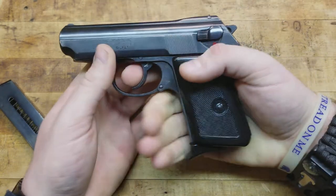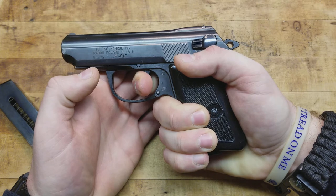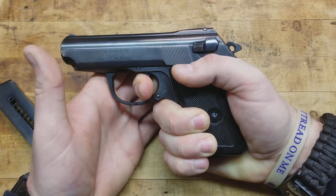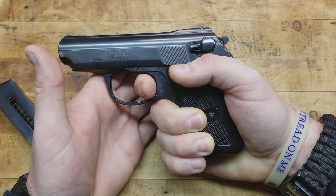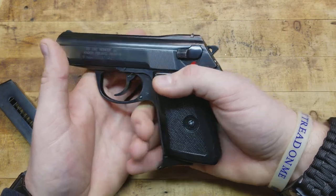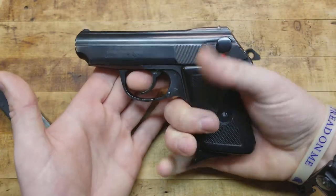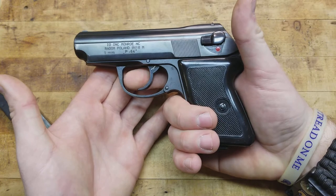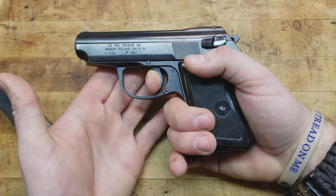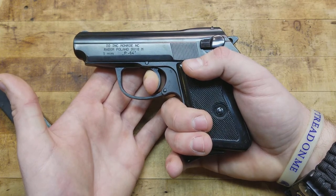Demonstrating on an empty gun - in double action you get to about here and you really have to squeeze to get through it, all of 25 pounds at least. But in single action it's actually about four and a half pounds. You've got a little bit of take-up but there's no weight to it and then an amazingly crisp break, especially compared to that crazy double action pull.